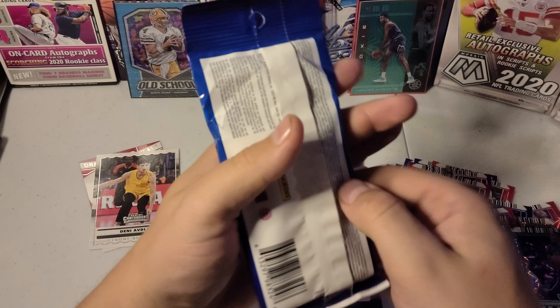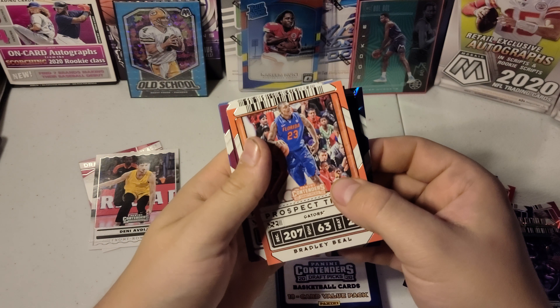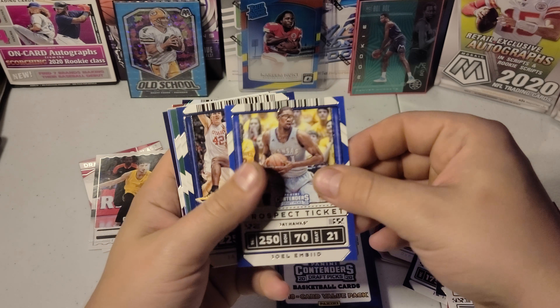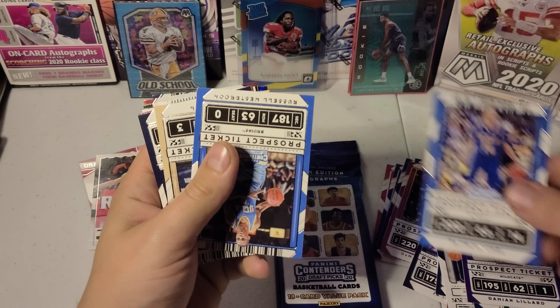On to the next one here. Hopefully we can get a LaMelo or something different. I'm going to start this off with Bradley Beal, Chris Middleton, Joel Embiid, Jalen Brown, JJJ, Damian Lillard, Zach LaVine.